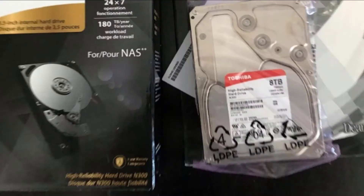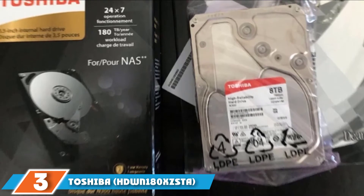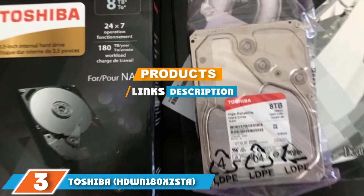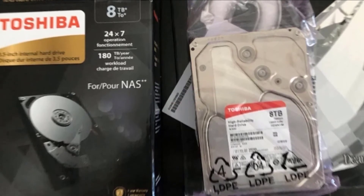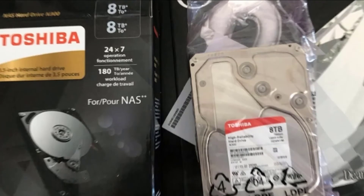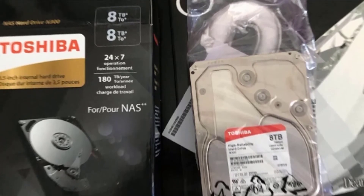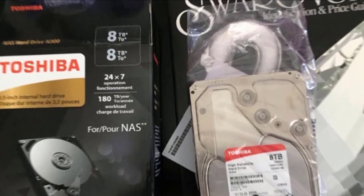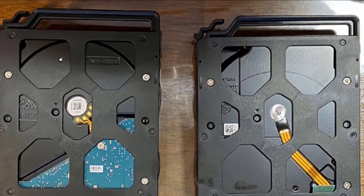The number three position is held by the Toshiba HDWN180 8TB 3.5-inch NAS hard drive, with a high throughput capacity and a claimed 1 million hour work lifetime. This 8TB NAS drive is one of the leading choices for the best value NAS drive in the market.